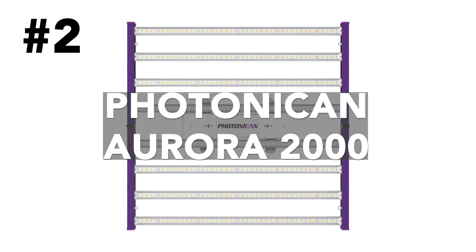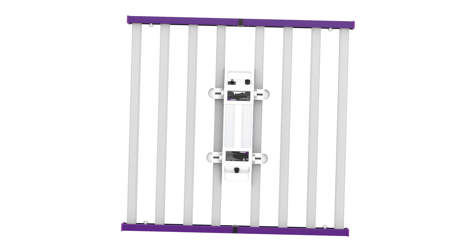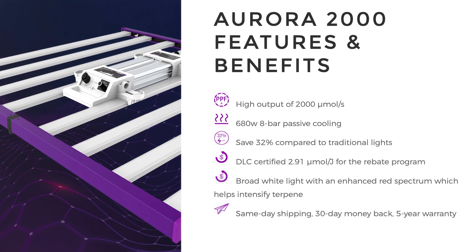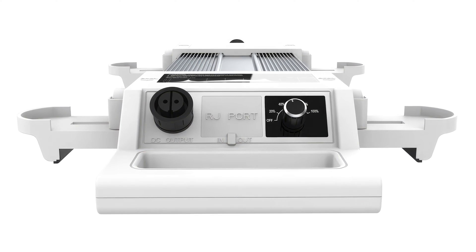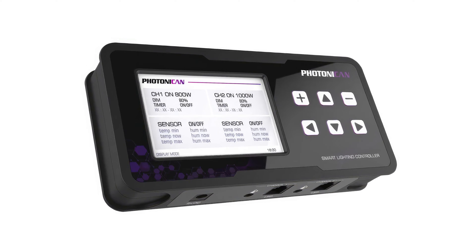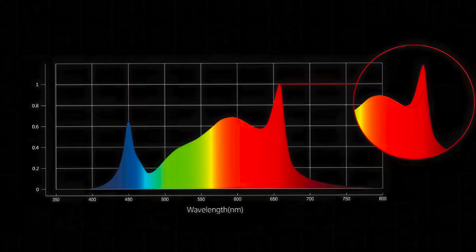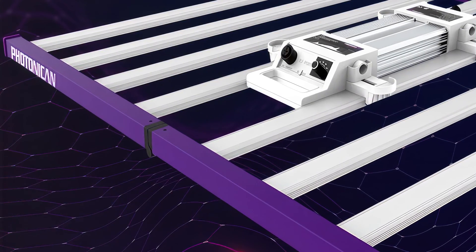The Photonican Aurora 2000 also delivers 2,000 micromoles per second of light, but draws only 680 watts while boasting an exceptional 2.91 micromoles per joule par efficacy. It offers ultimate control through its remote mountable driver — choose a simple step dimmer or connect the Photonican smart lighting controller for precise management of one or multiple fixtures. The full spectrum boasts 30% more red light compared to similar fixtures, translating to vibrant healthy growth, enhanced crop quality, and boosted yields. This $599 beast comes with a 5-year manufacturer's warranty.